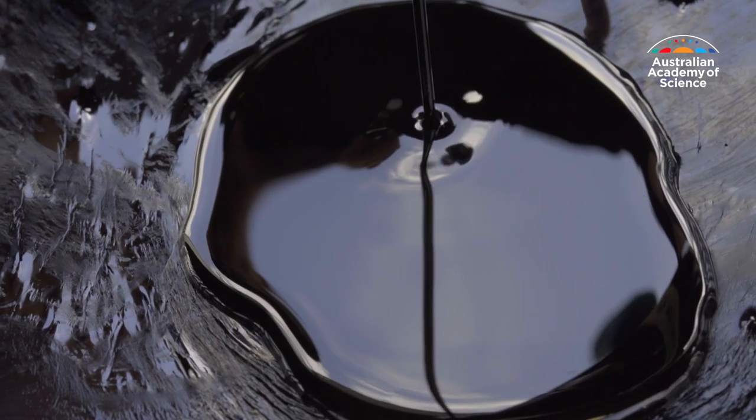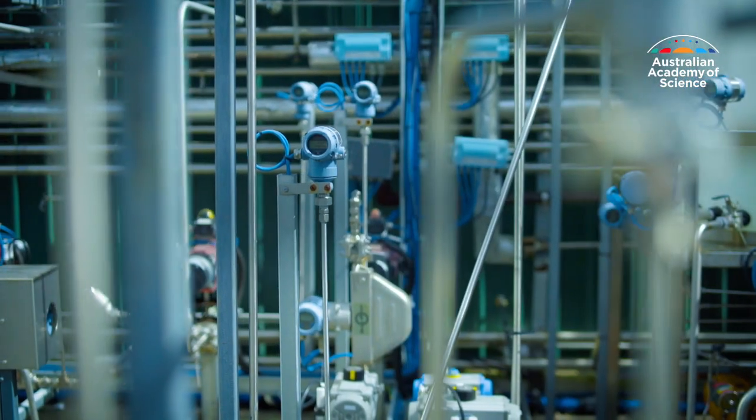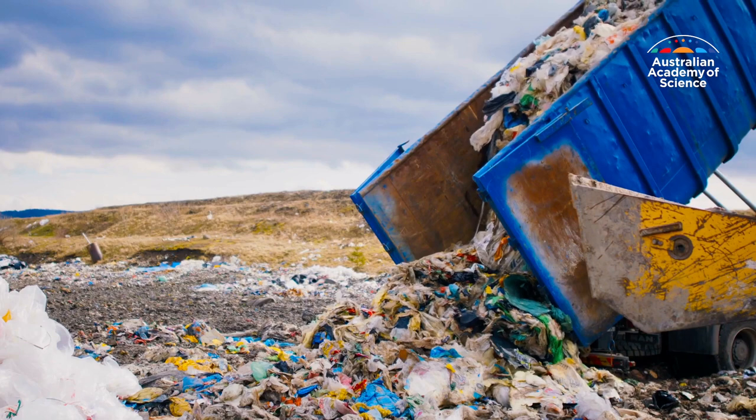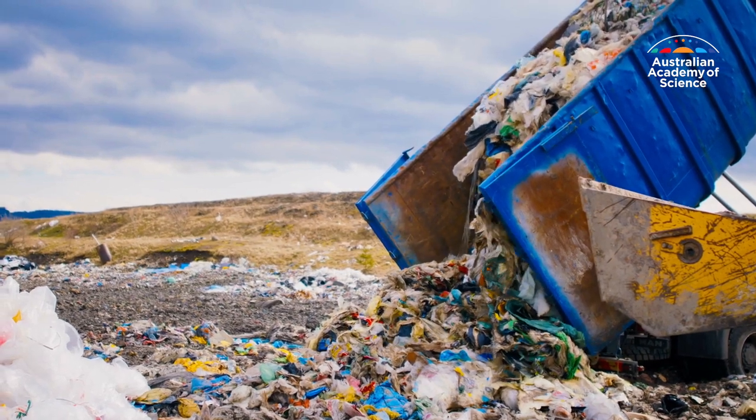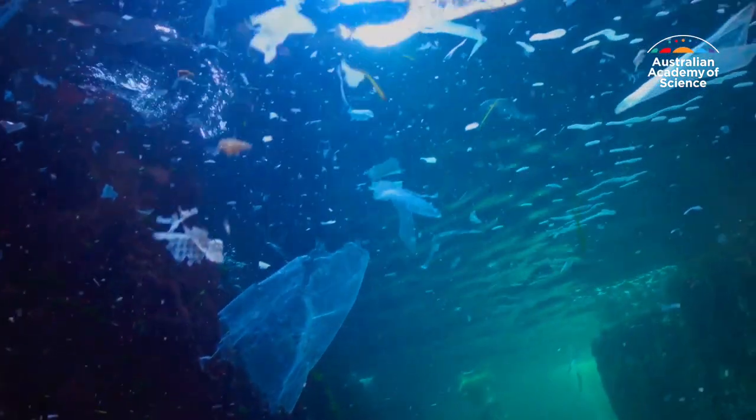Nature takes millions of years to create oil. Professor Muschmeyer's reactor can do it in less than 30 minutes using materials that are currently clogging landfill and polluting our waterways. And if we don't do anything different, by 2050 we will have more plastic in the ocean than fish — and that's just not acceptable. It's really about changing the conversation, making the problem of plastic into an opportunity.